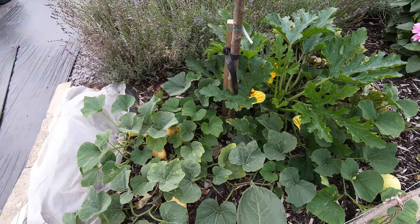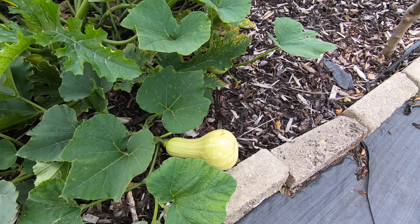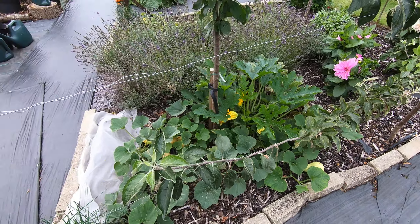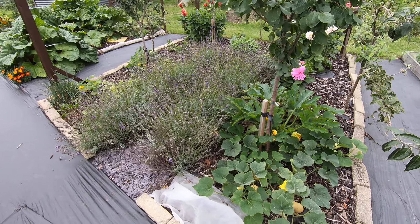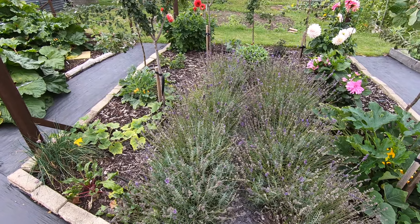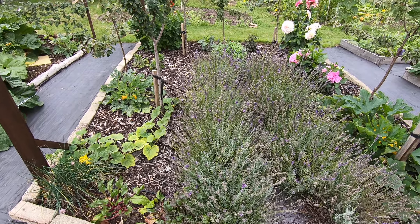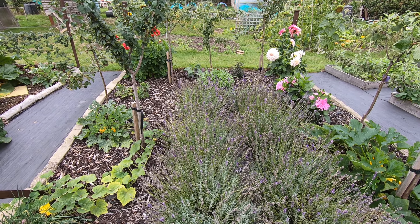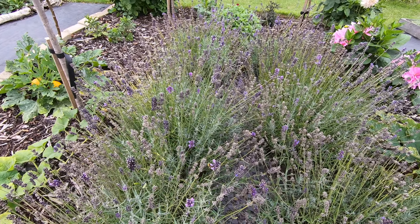We've got some more courgettes and some butternut squash — they're not doing so well really because we haven't added anything organic to the holes they were planted in. Some odds and sods here including beetroot. The lavender walk is nearly over but there are still some flowers attracting bees.